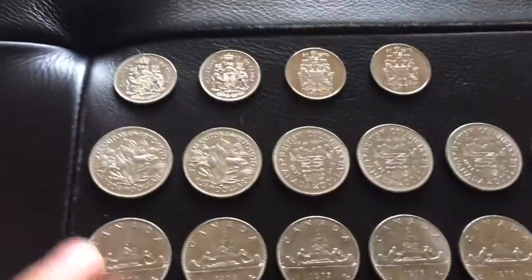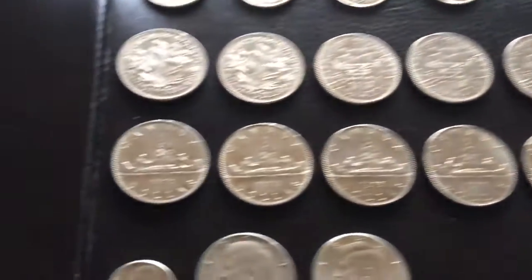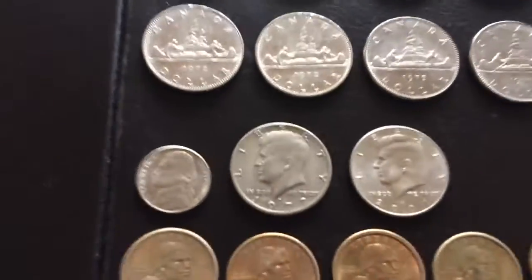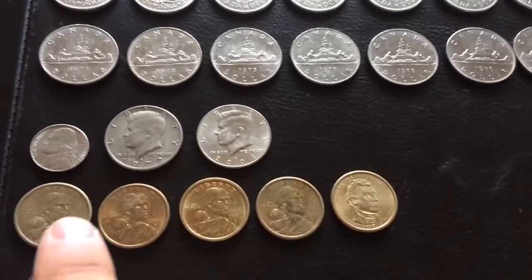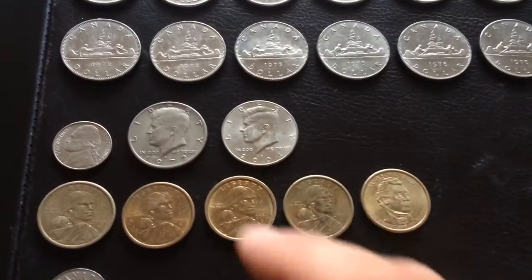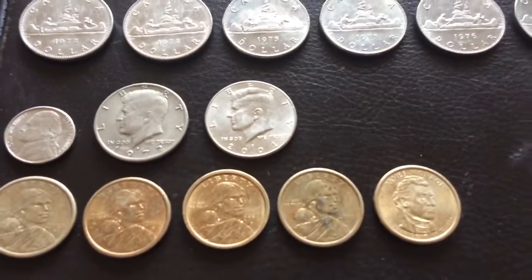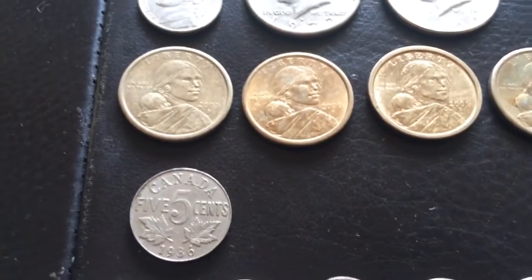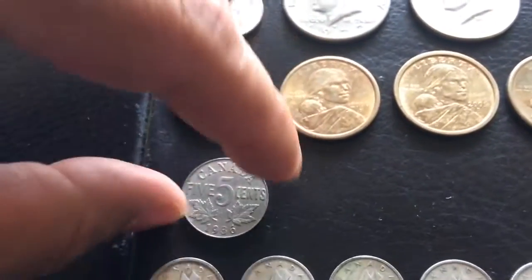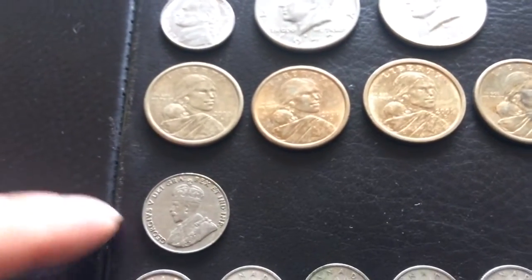So these are from the 70s. And then we have some American money — U.S. dollars. We have six dollars and five cents U.S. An old Canadian nickel from 1936, King George V — I think that's worth like two or three bucks.